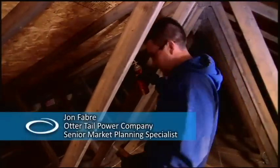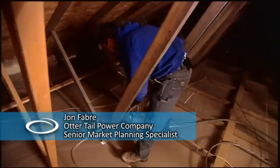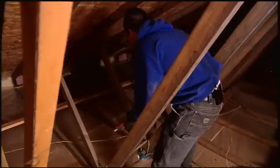We're up here in the attic space of this garage. It's uninsulated, and we talked earlier about those leaks from the warm conditioned space up into the attic space.